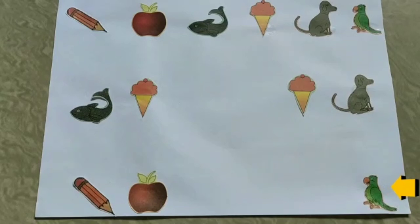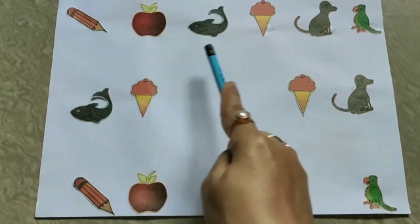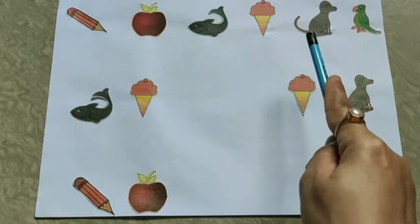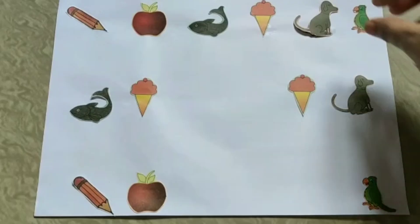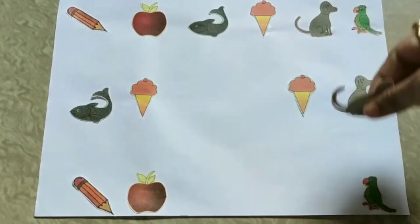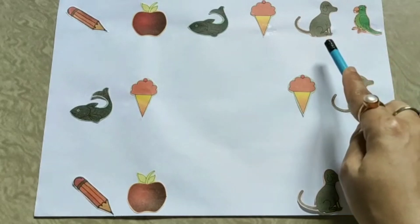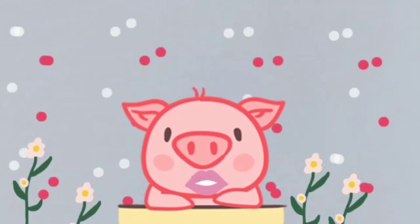What comes before parrot? Where is parrot? Here it is. And before parrot is a dog. So we pick this card and keep it here. Before parrot is a dog.